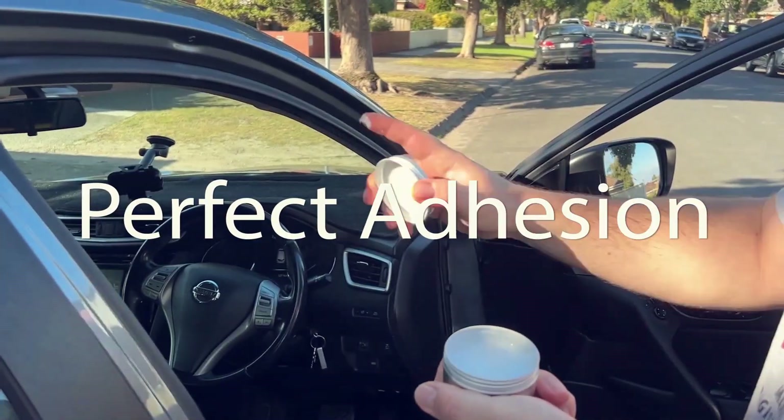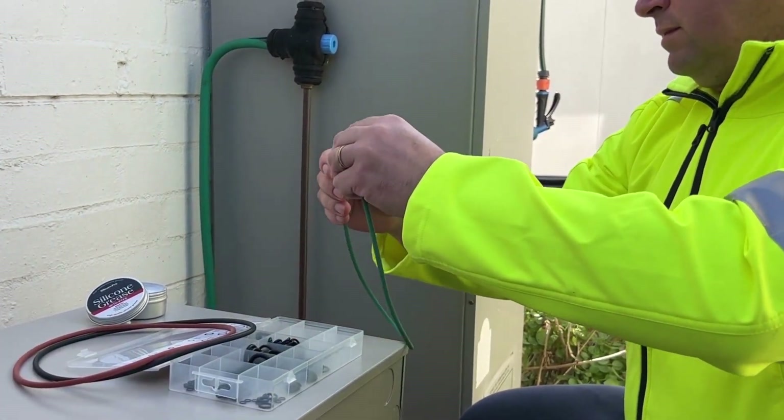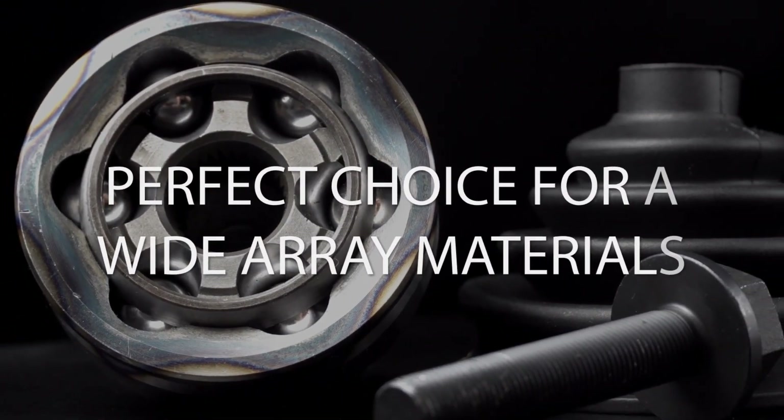Say goodbye to worrying about compatibility. Our grease adheres like a champ — from elastomers, metals, ceramics, rubber, and synthetic resins — making it the perfect choice for a wide array of materials.